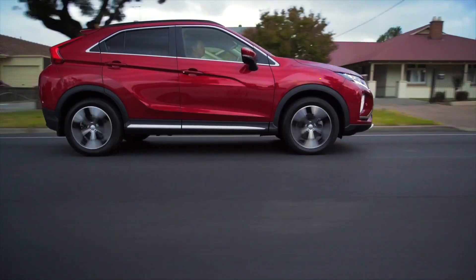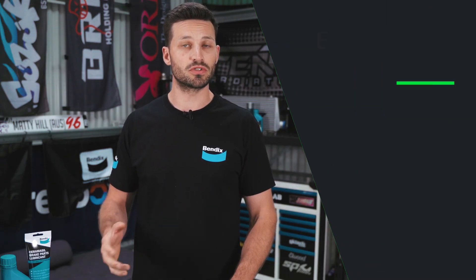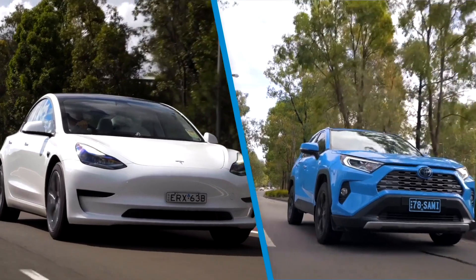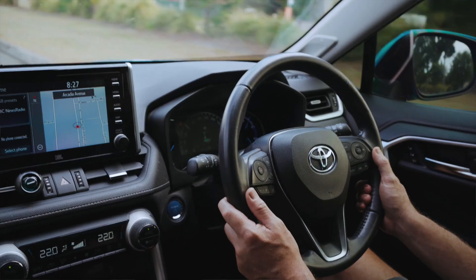When it comes to EVs, there are quite a few different types. You've got battery electric vehicles, plug-in hybrids, hybrid electric vehicles, mild hybrids and fuel cell electric. As EV technology continues to evolve, we're starting to see more and more of each type.